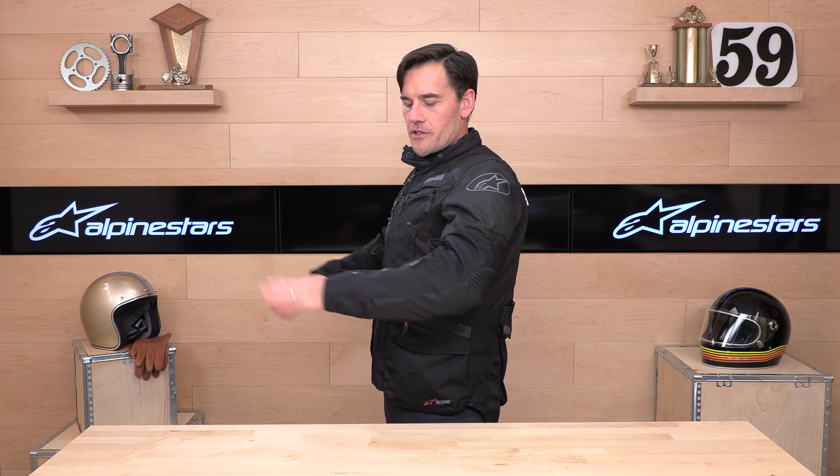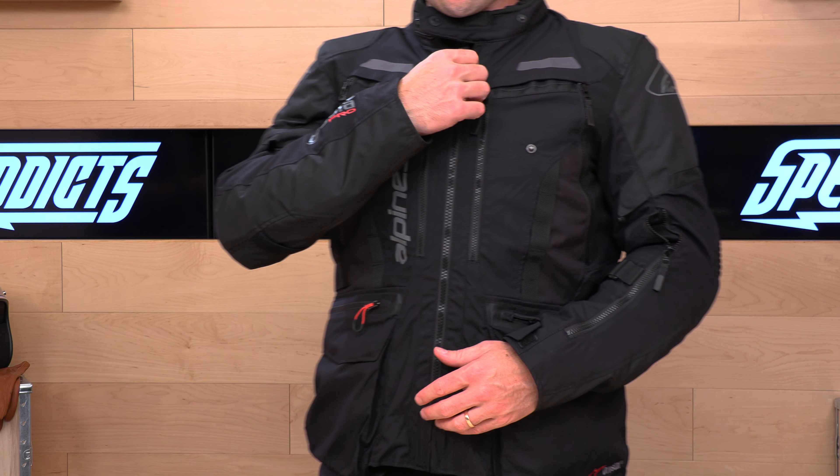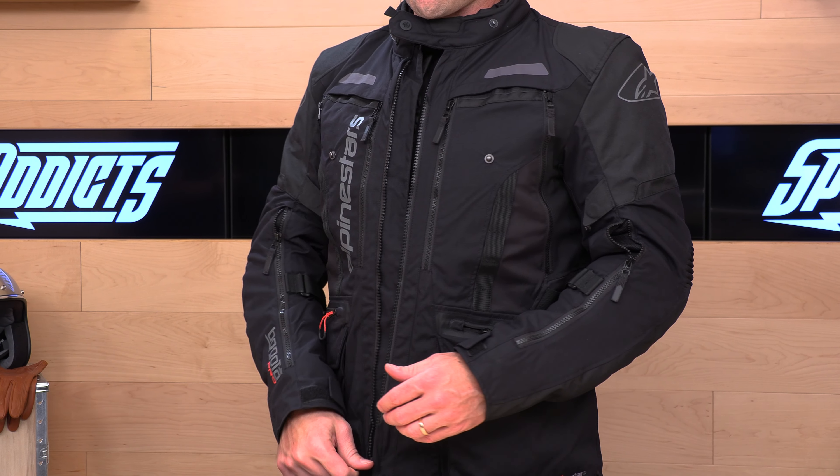This is a Drystar product from Alpinestars, which means you're going to get protection from the wet. You're also going to get CE Level AA certification. When it comes to apparel and CE certification, there are three levels: Level A, AA, and AAA — typically reserved for racing leathers and jackets. So for a textile jacket, AA is pretty much as good as it gets.